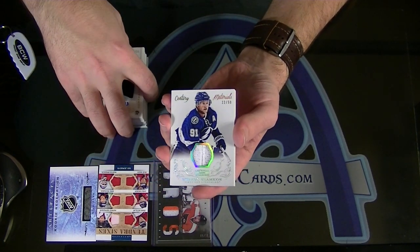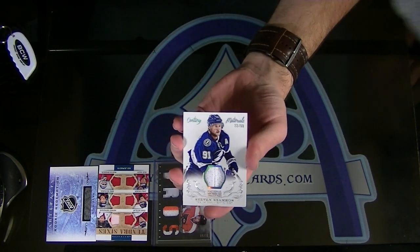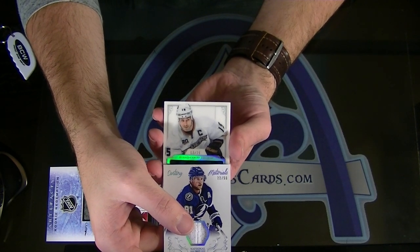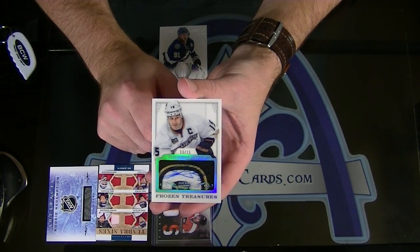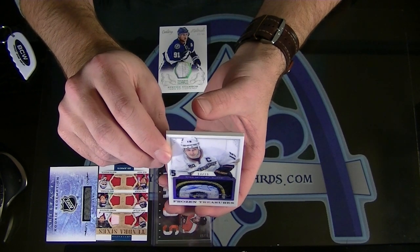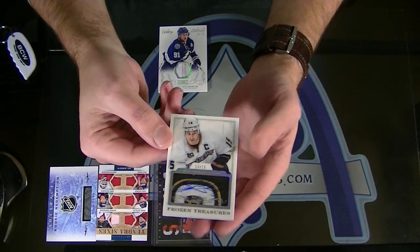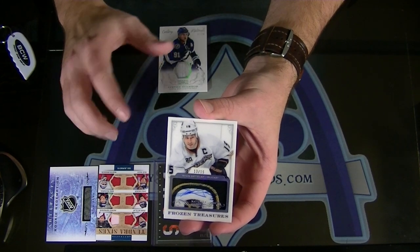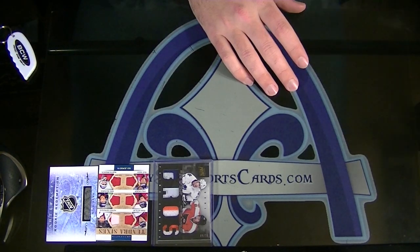Last but not least — we've been hitting some insane patches for them. You guys ready for this? Number 13 of 15 — look at that frozen treasures patch autograph — Ryan Getzlaff, 13 of 15. That is a beautiful card. We hit that Getzlaff book in the last case with the ridiculous patch auto — what a card, I mean that is ridiculous.